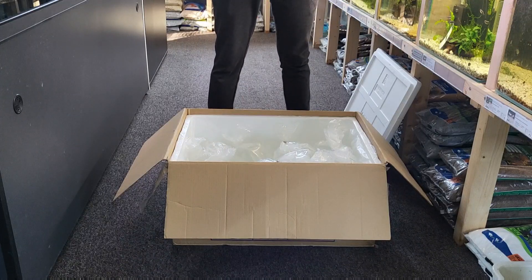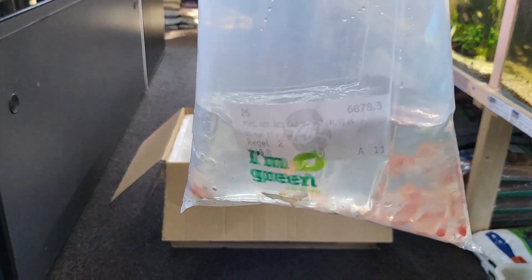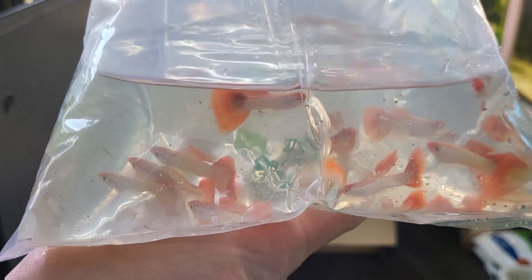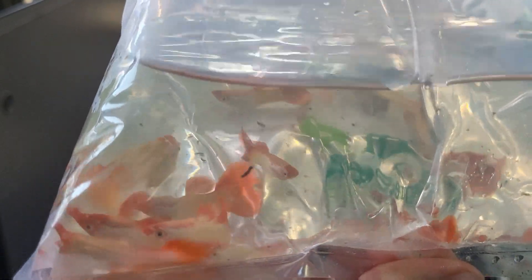For bag number one we had some really cool red cap guppies. They almost look like the koi guppies — the only difference is they have way longer tails and upper fins, so that's really cool.